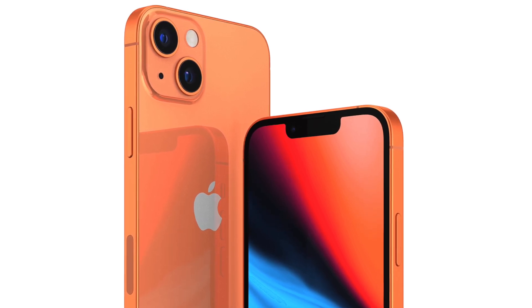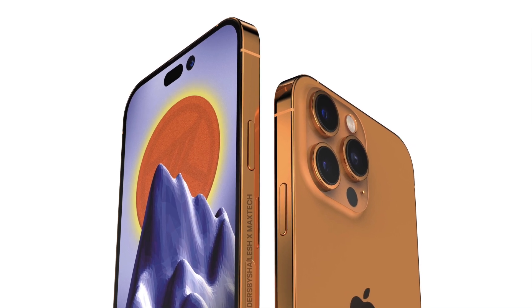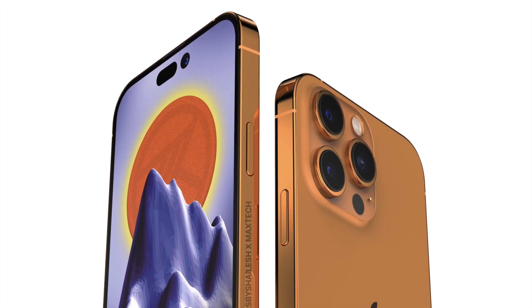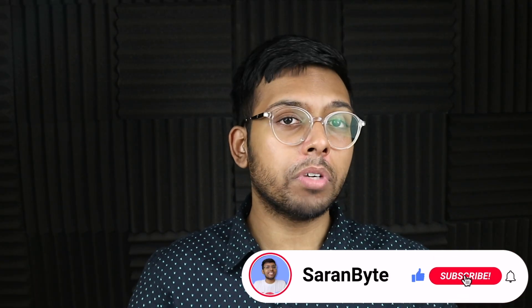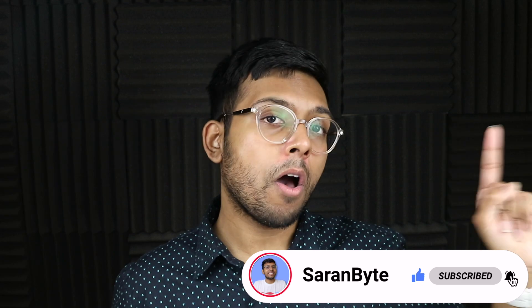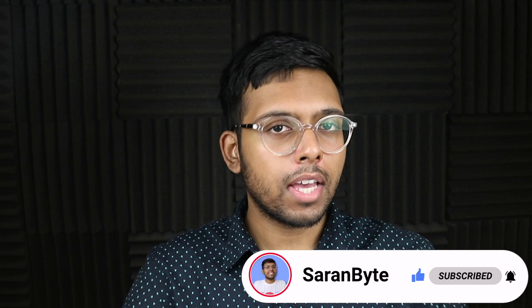Tell me if you're excited for these camera upgrades coming to the iPhone 14 Pro series in the comments below. Thank you for watching — make sure to like and subscribe for the latest Apple news and rumors. Check out the video above for details regarding the iPad Air 5, and I'll see you guys in the next one.